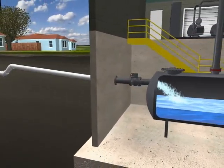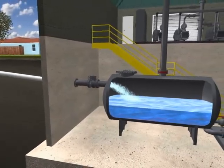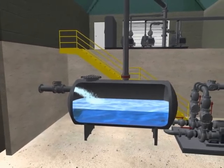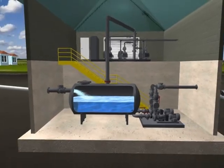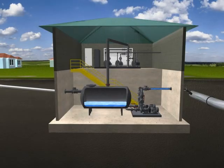At the vacuum station, vacuum pumps cycle on and off as needed to maintain a constant level of vacuum on the entire system. Wastewater enters the collection tank and when the tank fills to a predetermined level, sewage pumps transfer the contents to the treatment plant via a force main.